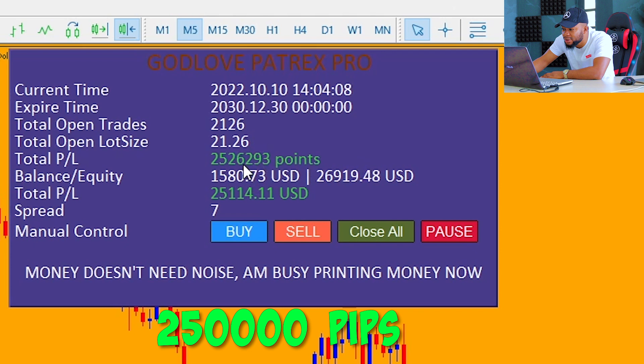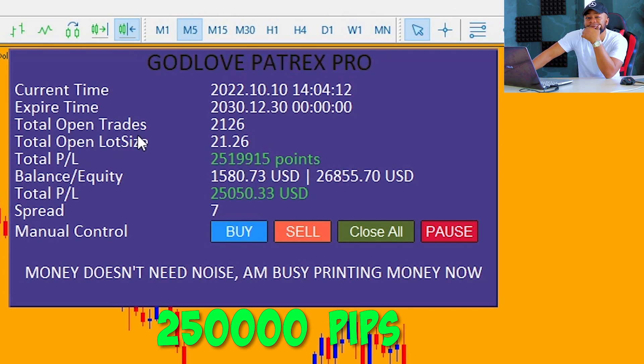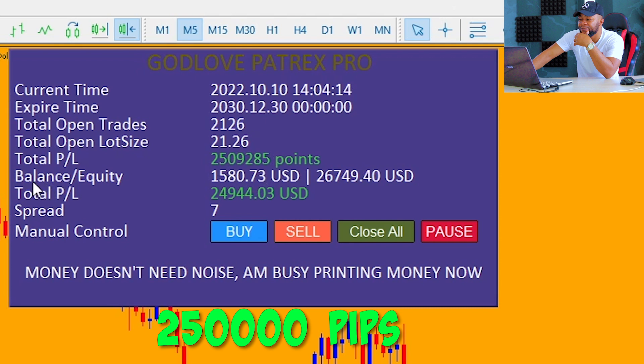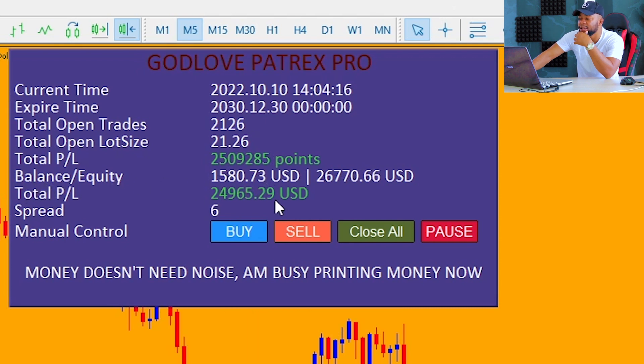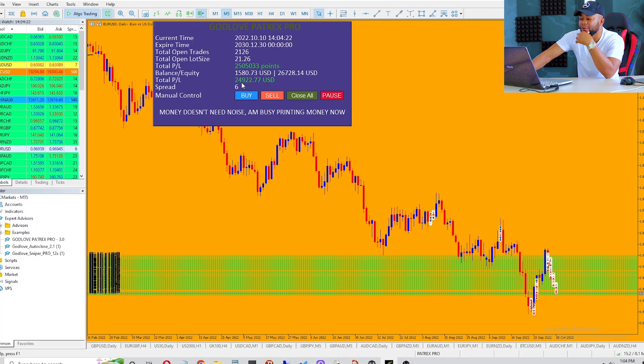You can see total profit: we've made a total of almost about two hundred and fifty thousand pips on this particular trade. The profit — you can see our balance/equity — we started with one thousand five hundred dollars and we are standing now on twenty six thousand dollars. Our profit is almost about twenty five thousand dollars and the spread here is six. You can see the manual controls and all the parameters of the robot.